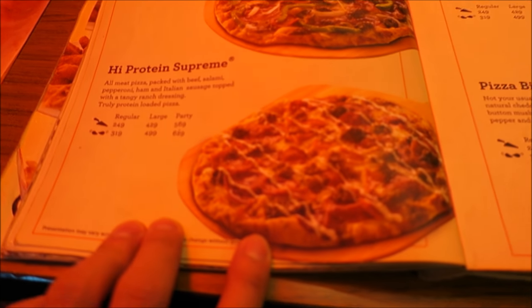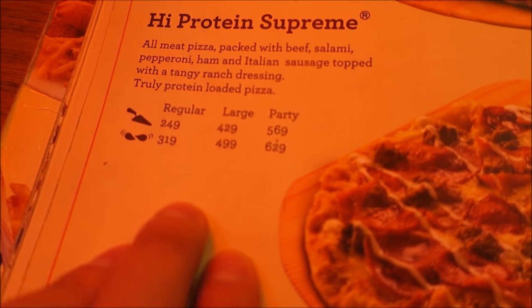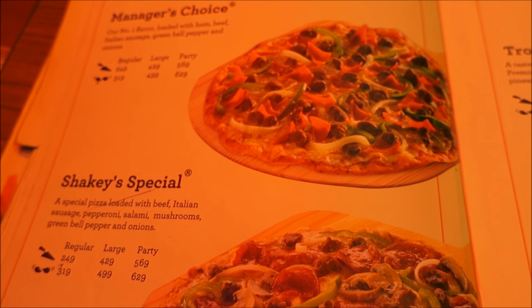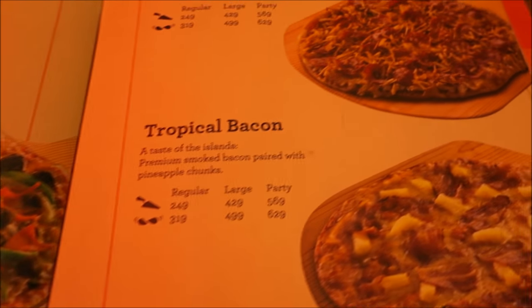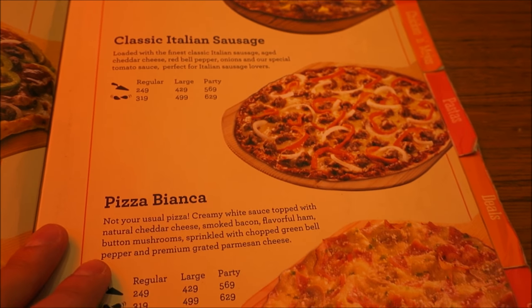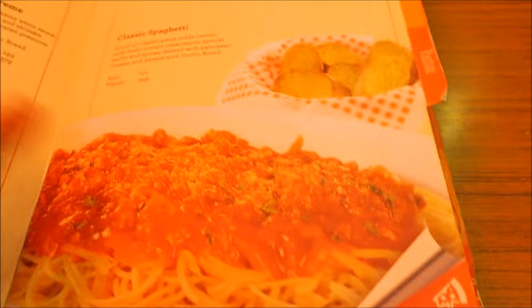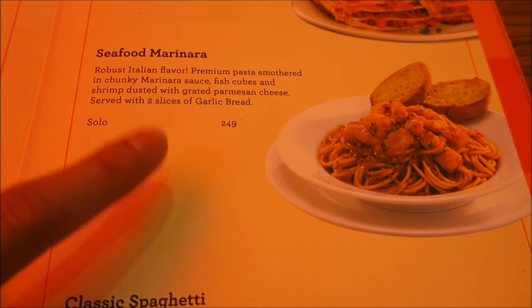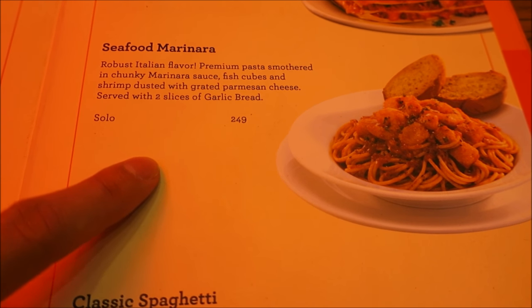We went with the high protein supreme to get some meat — the large. Just to give you guys an idea of the options and the pricing, they're all priced about the same. We also got some pasta — seafood marinara, a very nice choice. I could probably make that better myself; I'm a very good cook.